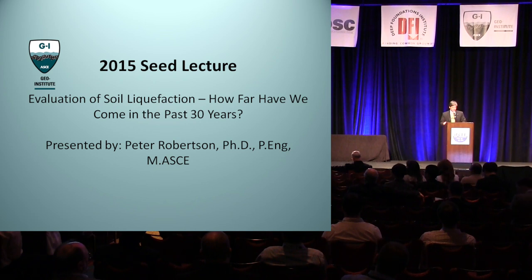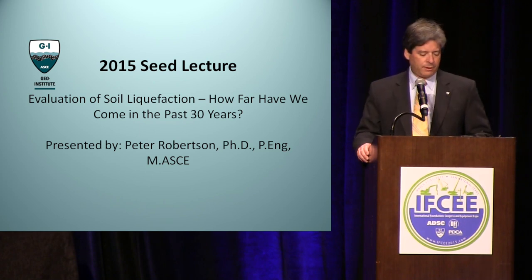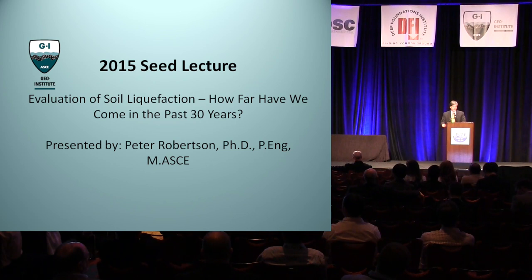During that period, he instructed hundreds of students and supervised many masters and PhD candidates. He has authored three books, published 86 peer-reviewed papers in the geotechnical literature, and written over 100 additional papers and reports for conferences and symposiums. Sharing his expertise, experience, research findings, and insight is clearly one of the hallmarks of his career.